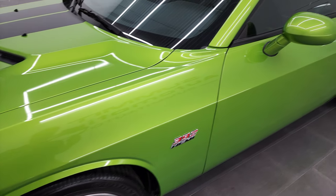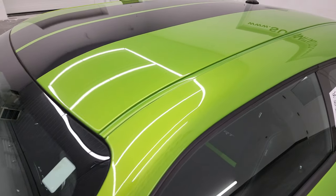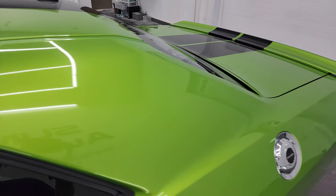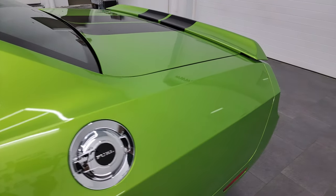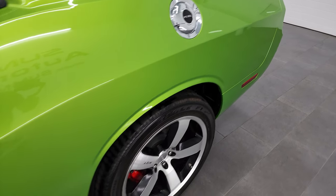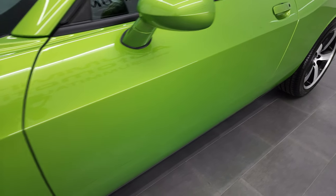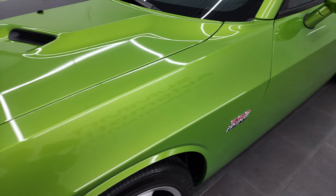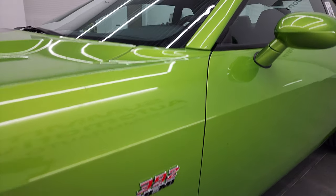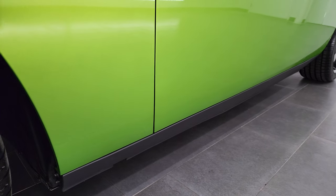Green with Envy is the color, also known as Mojito on the Jeeps — it was a new color for the new JLs. Really a good looking color. I shoot all my videos in 4K, so if you have HD capabilities on your computer, tablet, smartphone, or television, I highly recommend turning them on right now because it's your best way to check out the quality, condition, options, and cleanliness and color of the vehicle before seeing it in person. And this car is exceptionally clean.